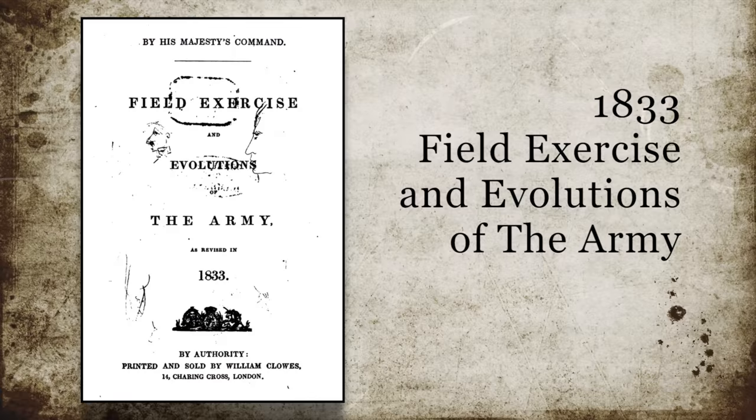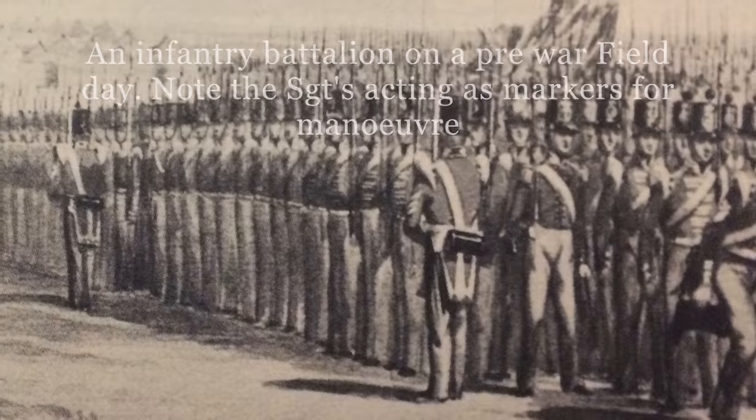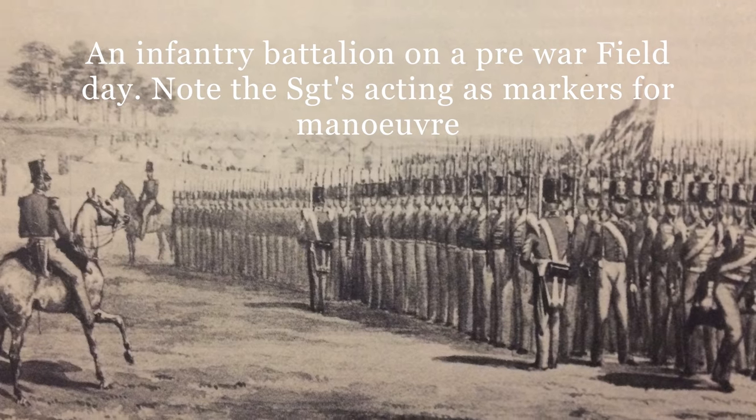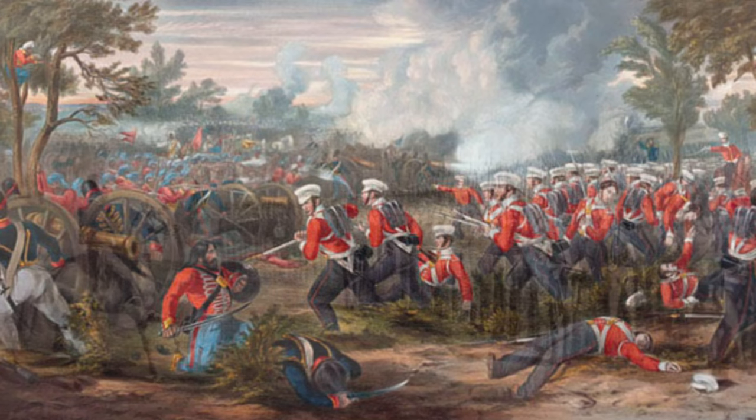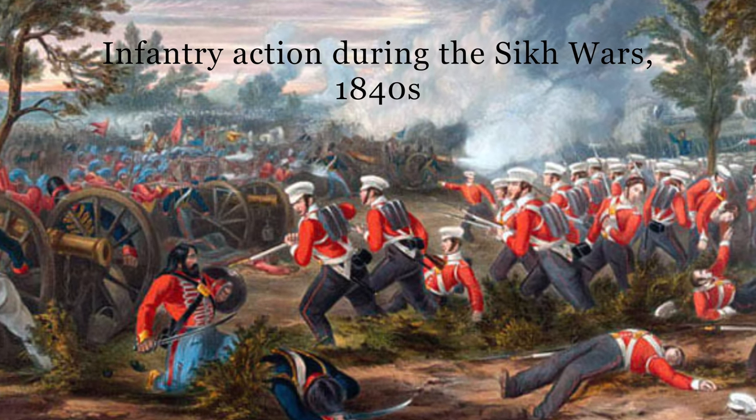Going into the Crimean War, the army relied on the text of the 1833 Field Exercise and Evolutions of the Army. This had been abridged in 1847, and this later volume, the so-titled Infantry Manual, was a handier reference for drill up to battalion level, as well as the manual and platoon exercises. In it were the standard evolutions of line and column, and interestingly, a rather large chapter on light infantry — something that by the 1850s most, if not all, companies and battalions were capable of.